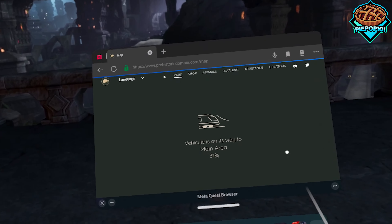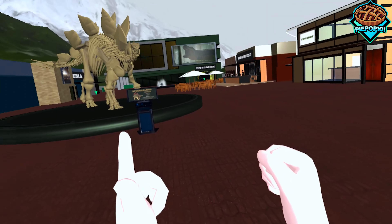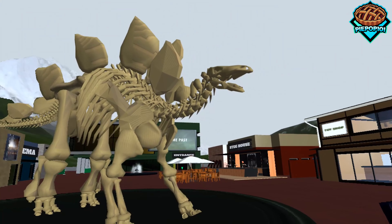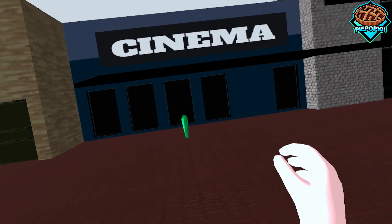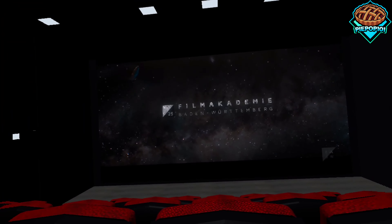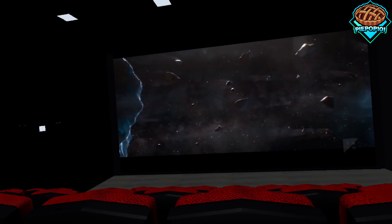I'm going to be showing you my favorite clips from each of the experiences. We do start out on this first area — you can move around, it's not too difficult. My favorite part is that Prehistoric Domain actually got the rights to put in a real movie, so if we go into this theater right here, we can watch an actual dinosaur movie directly in VR. How cool is that, guys?